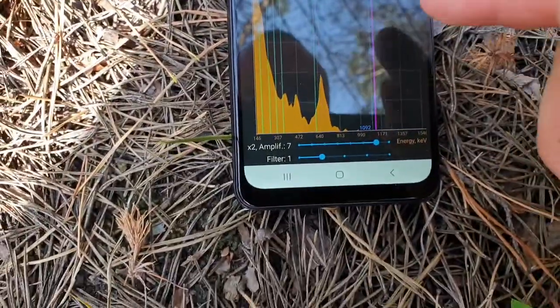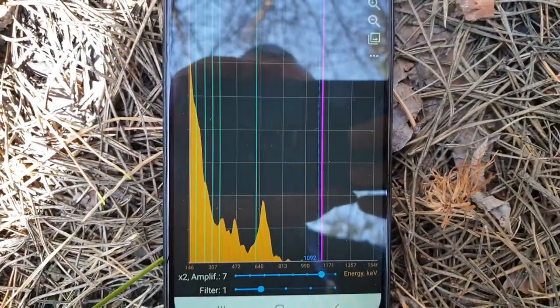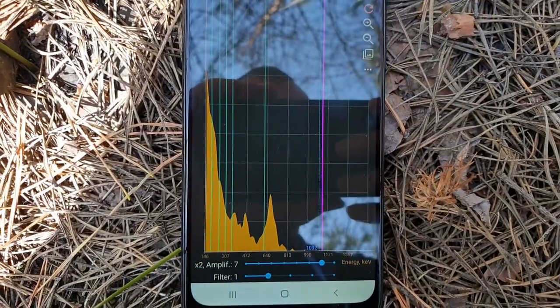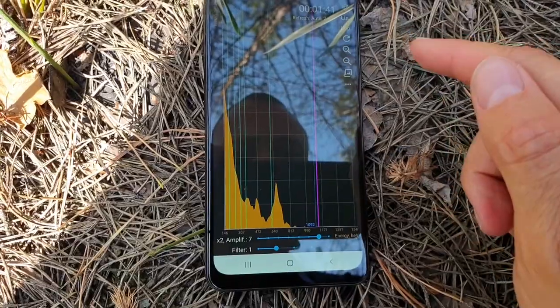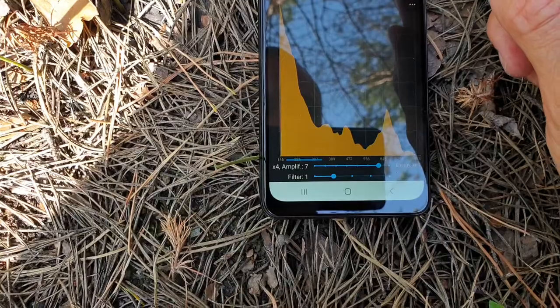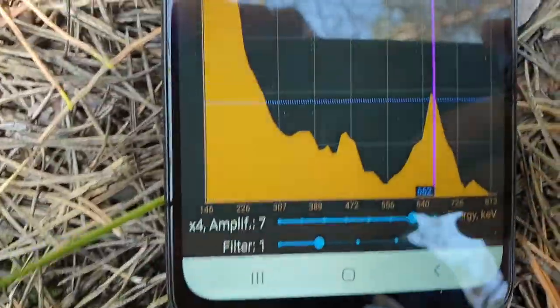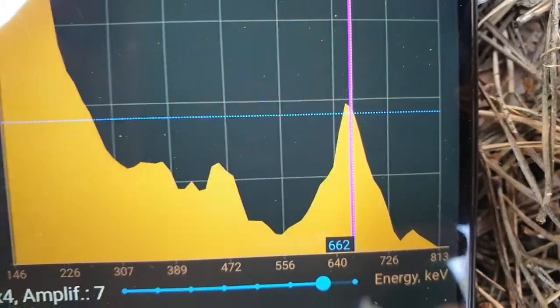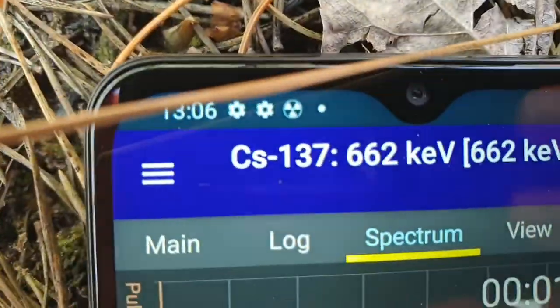After one minute we can see a very clear picture of Cesium. The peak is on 662 keV — Cesium-137.